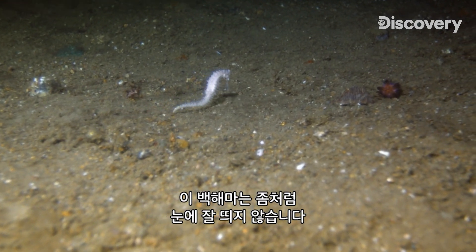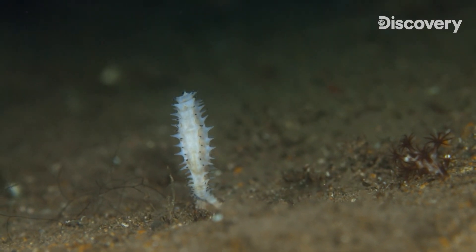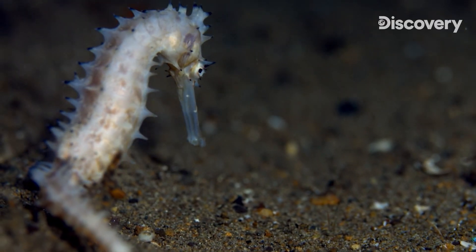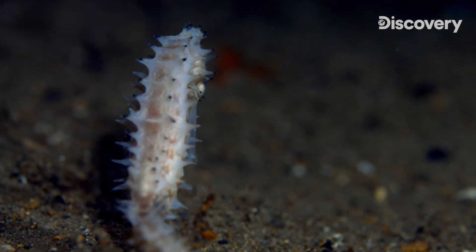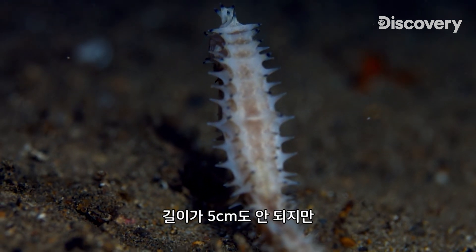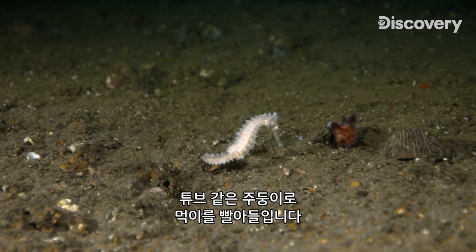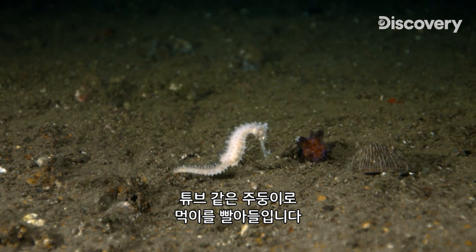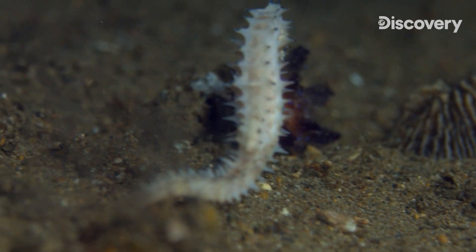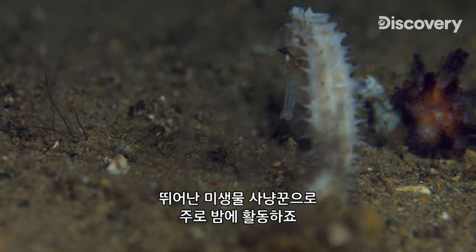It would be almost impossible for this albino seahorse to notice its presence. Although barely measuring five centimeters, there are lots of even smaller beings in these waters that can be vacuumed up through its delicate tube-shaped mouth. It's one of the most effective nocturnal hunters of microorganisms.